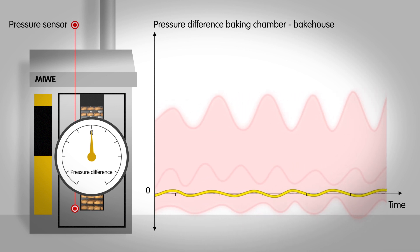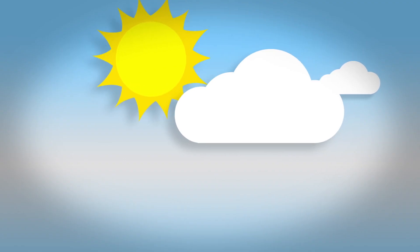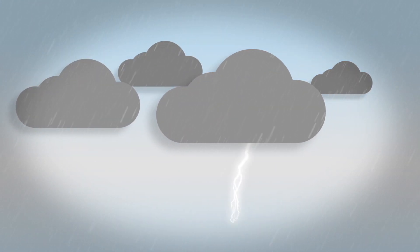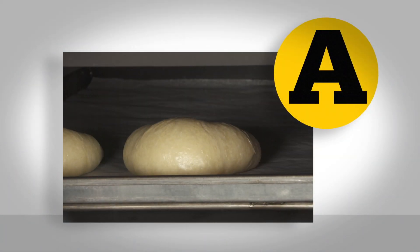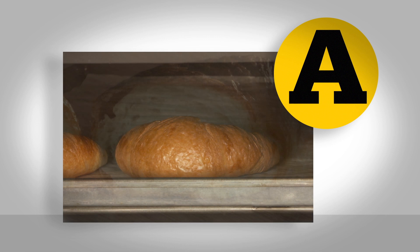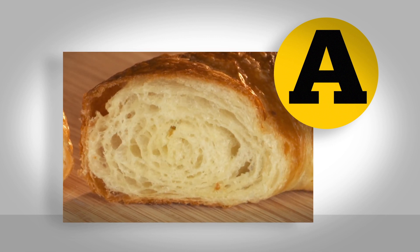The benefits are obvious. Regardless of the air pressure, with atmospheric baking the baking results always remain the same. Many baked products develop significantly better volume, a fine crumbly crust, and genuine crispiness with significantly less moisture loss on the surface.